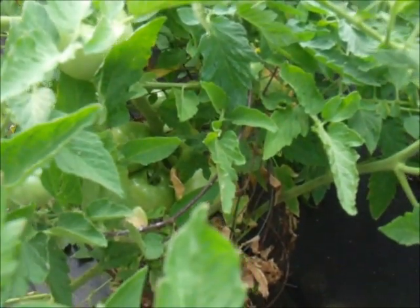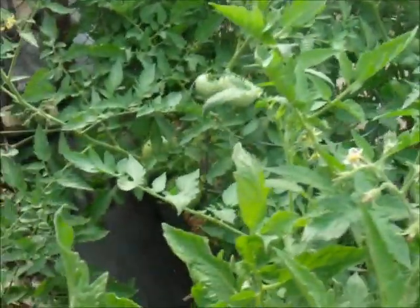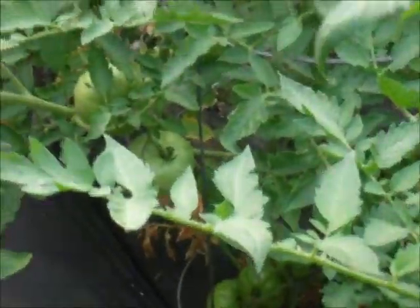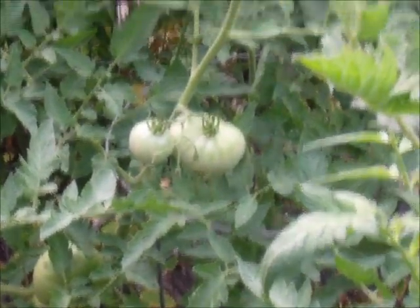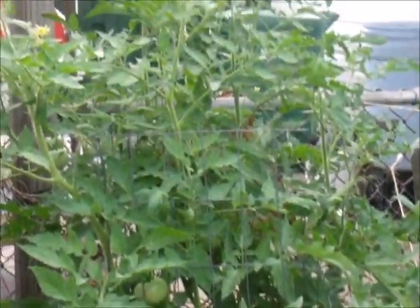There are tomatoes all over the place. This is great — this year I have plenty of tomatoes. Last year we had a lot of rain but this year we have so many. Look at all these beautiful tomatoes — there's a nice big one right here. This is the last plant right there, and it's reaching over four feet high.